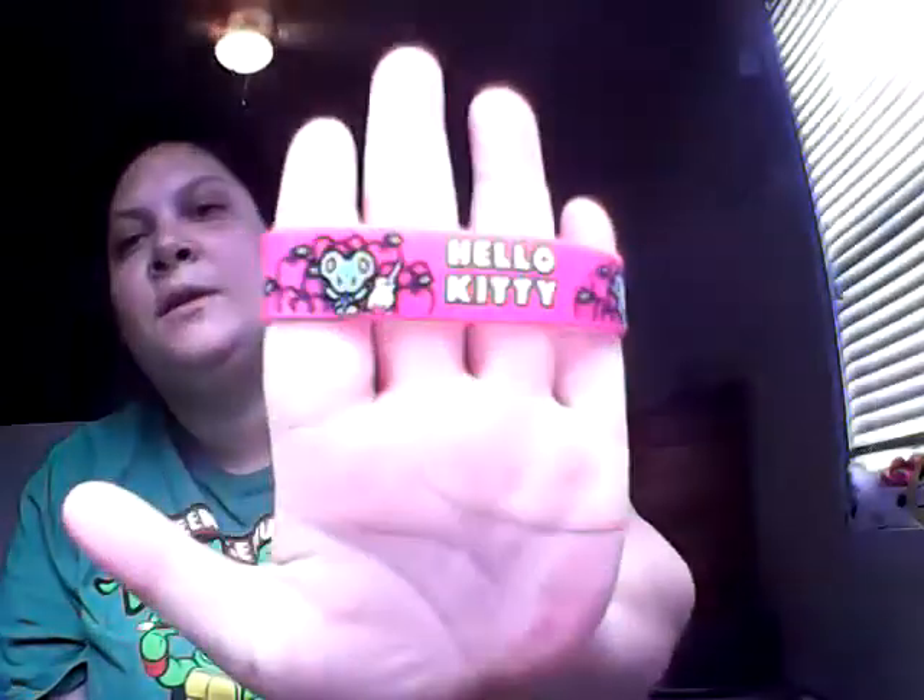It says Hello Kitty on the back. I got this one — it says 'I Heart Hello Kitty.' Kitty's kind of faded but I still like it. I got this Hello Kitty watch.